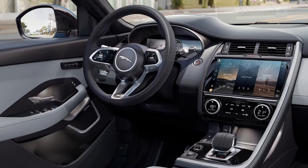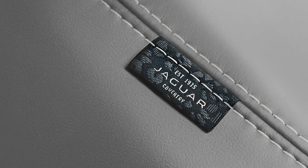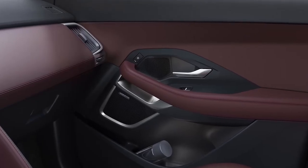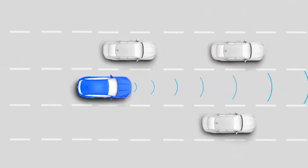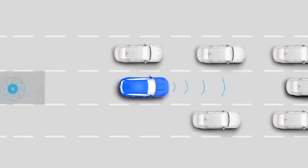Range-topping HSE offers 20-inch wheels, smooth Windsor leather interior with 16-way electric seats, keyless entry, Meridian sound system, and adaptive cruise control, which uses radar to match the speed of the car in front, slowing all the way down to a stop if necessary for relaxed motorway driving and stress-free control in stop-start traffic.